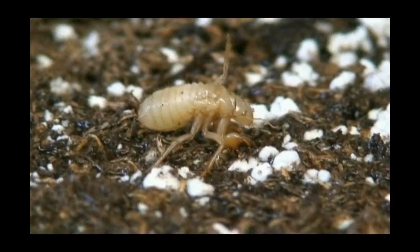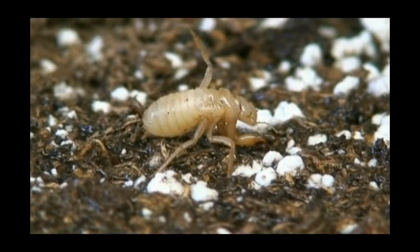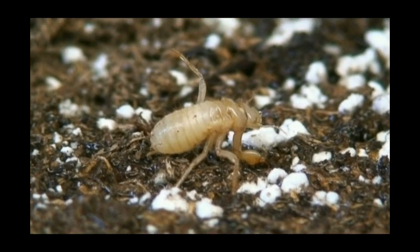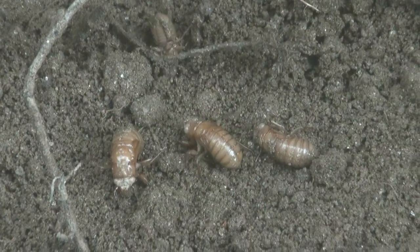After sucking sap from plant roots for a few years, they grew to the size of jelly beans. But just three years ago, they were almost an inch in length.